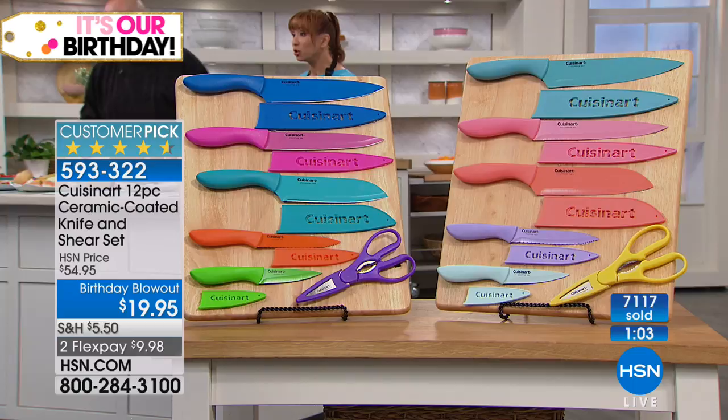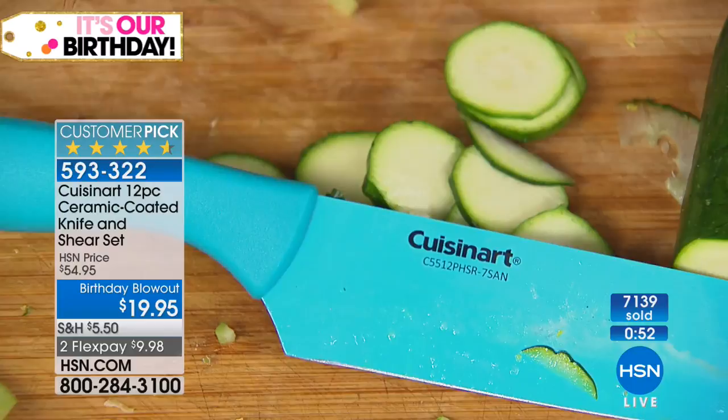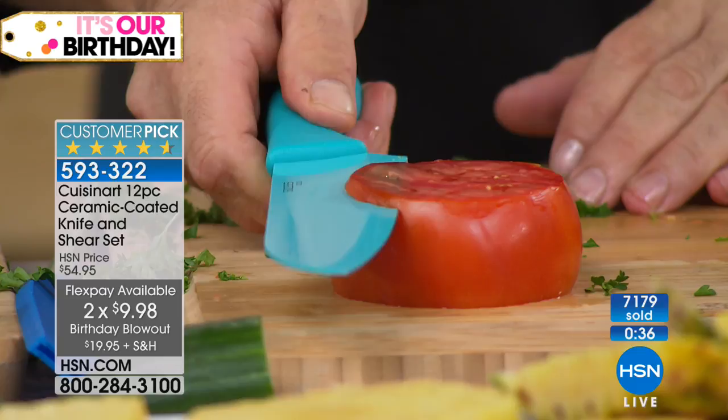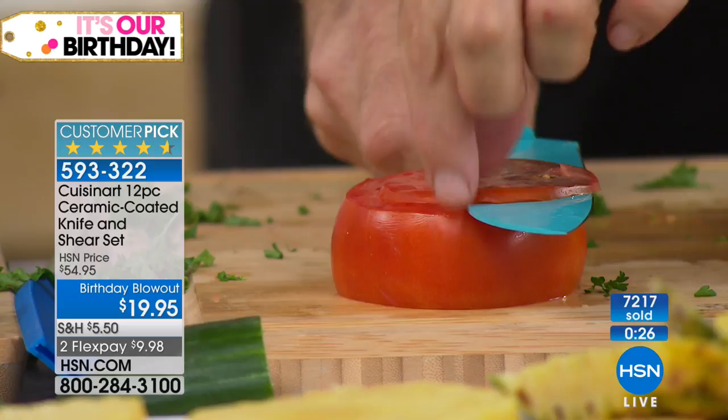Don't make the mistake of only getting one set, especially if it's going to be a wedding gift. I don't care how much you spent on your knives — these will outclass them. It's not only the Cuisinart name and limited lifetime warranty, but the combination of ceramic with stainless. Ceramic over stainless steel: every benefit of stainless, every benefit of ceramic — non-stick, doesn't grab.